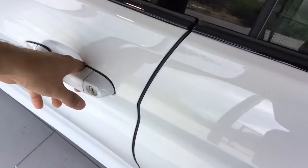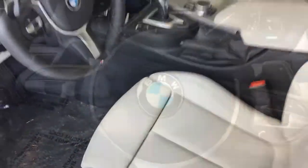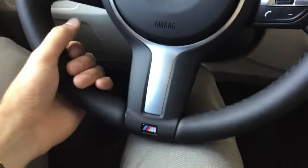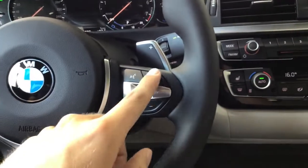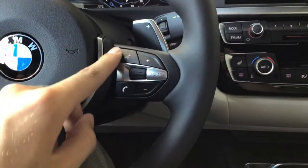It features comfort access as well as folding mirrors and adjustable seats with the leg extension. Right here sitting inside the vehicle we do have the thicker M Sport steering wheel. Cruise control settings on the left as well as voice control and volume, and telephone.